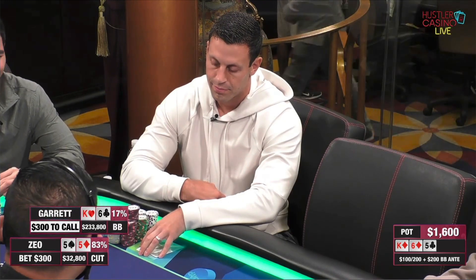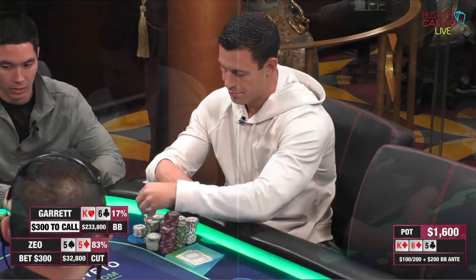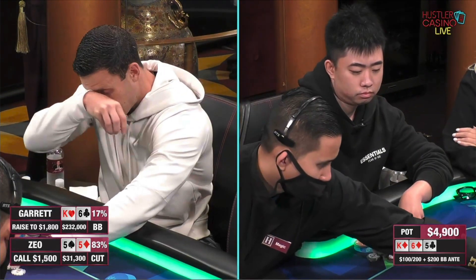This could be a double up here for Zio if Garrett plays this fast. And here comes the raise. Here comes the raise. There's the call. So check raise to 1,800 and the call.